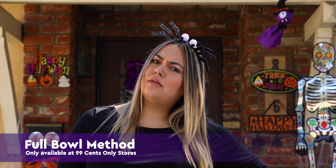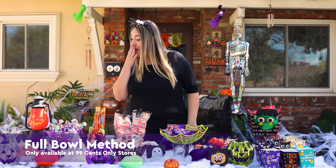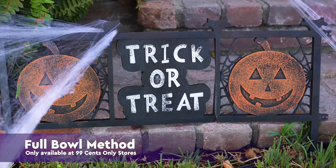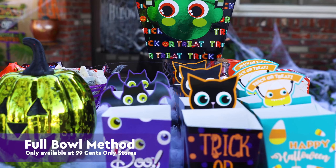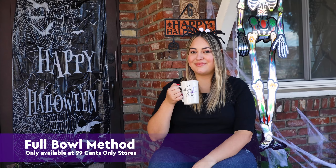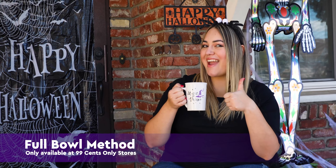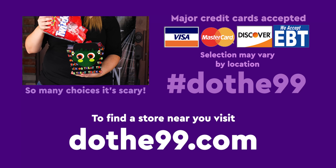But wait, there's more! When you shop at the 99 in the next two weeks, you'll find so much more than candy for Halloween. Decorations, costume supplies, and accessories are all right at your fingertips and right under your budget. So say goodbye to Halloween pain and say hello to a perfectly spooky night at the 99 Cents Only stores. Go now!